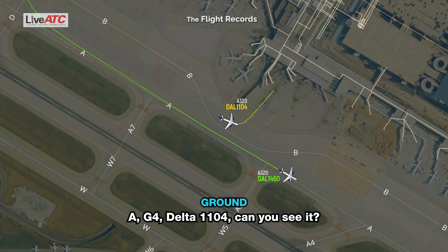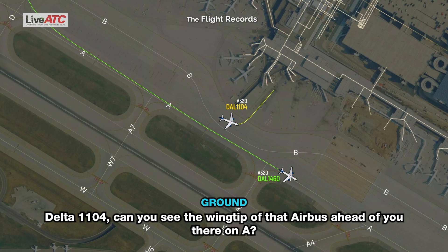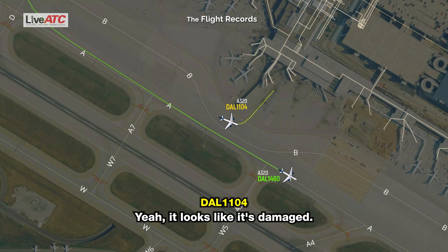Alpha, Gulf 4, Delta 1104 — can you see it? Ground, Delta 1104. Delta 1104, can you see the wingtip of that Airbus ahead of you there on Alpha? Yeah, it looks like it's damaged. We felt it on our aircraft.